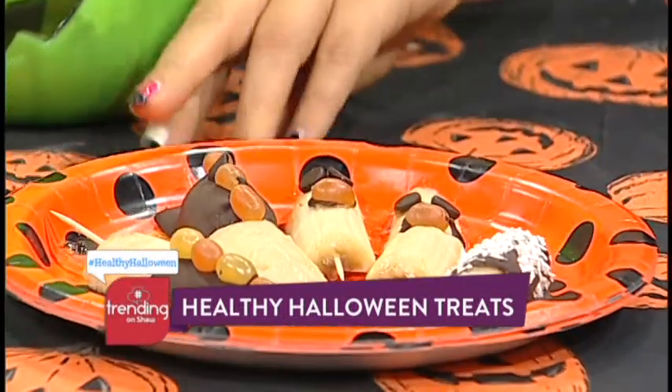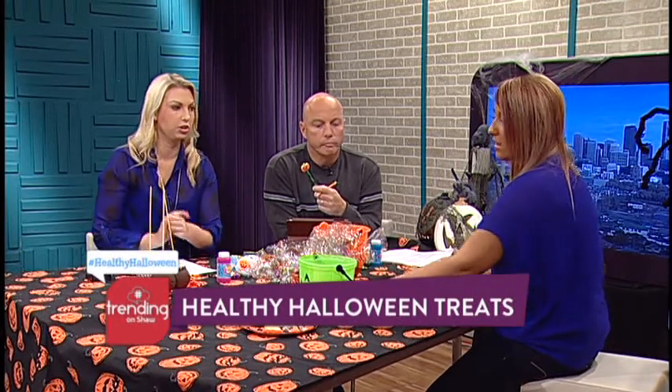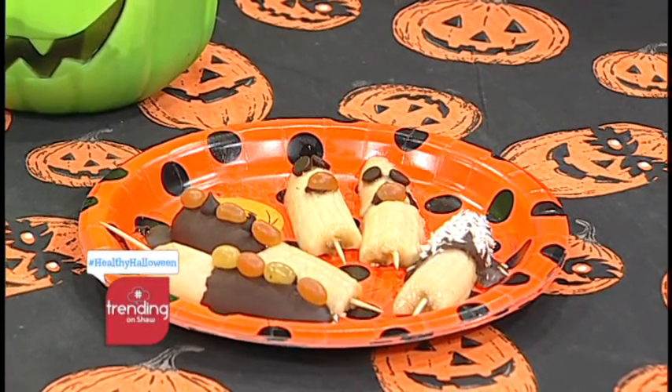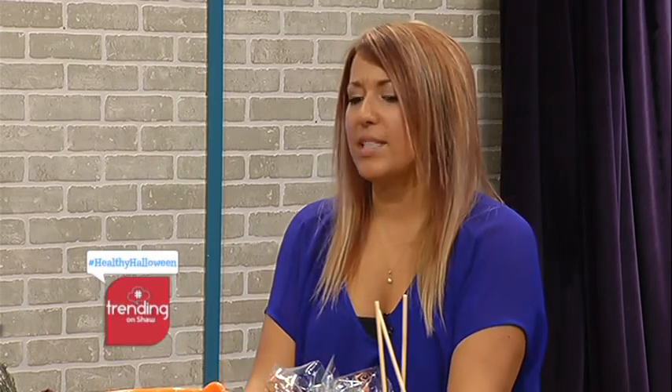These banana pops would last in the freezer for a few days, so you can make them three or four days beforehand. Or you could do a fondue party — fondue with different fruits would be great. The chocolate is from Community Natural Foods, but there are lots of places that sell refined sugar-free, dairy-free chocolate chips. Or you can make your own: just get some coconut oil, cocoa mass, add honey and cocoa powder, dip, and freeze. It takes about five minutes to make.